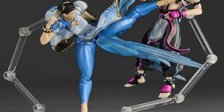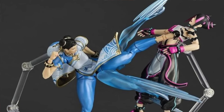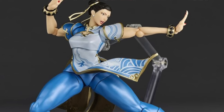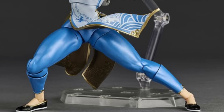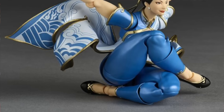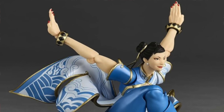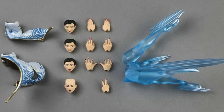For Revoltech fans, we've got a new Amazing Yamaguchi Street Fighter Chun-Li figure. This is available at our sponsor Big Bad Toy Store for $115. With this one, you get multiple face parts, multiple hands, a couple of different skirt parts, effect parts, and a figure stand. So as part of the Amazing Yamaguchi Revoltech line, we now have Street Fighter Chun-Li.